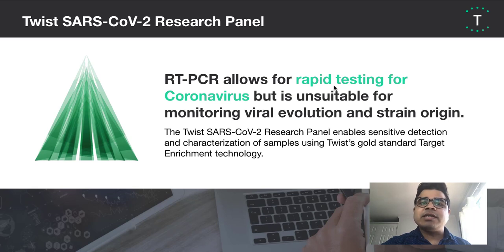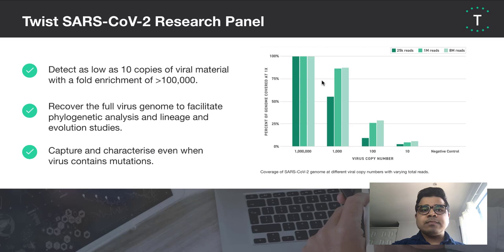To address this need, Twist has developed a target enrichment panel for SARS-CoV-2. The panel offers high sensitivity by being able to detect as low as 10 copies of viral material. As you see in the plot on the right side of this slide, at high viral load, the complete genome is recovered even with only 25,000 reads. While at lower copy numbers, coverage of large portions of the viral template is maintained. No reads from the negative control mapped to the viral template, even when using 8 million mapped reads, demonstrating that detection at 10 copies represents true capture and not background contamination.